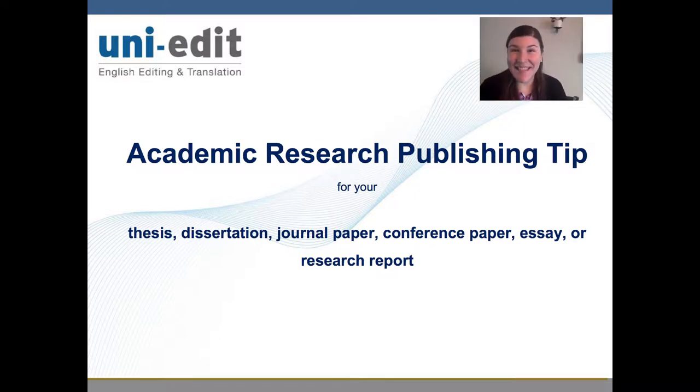Hello, everyone! This is Emily. Welcome to this Uni-Edit video.